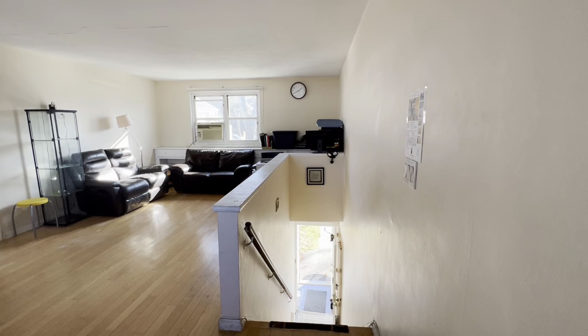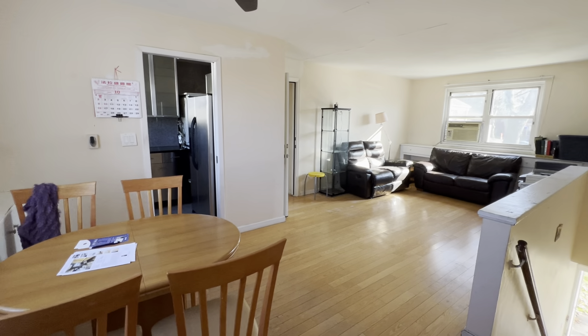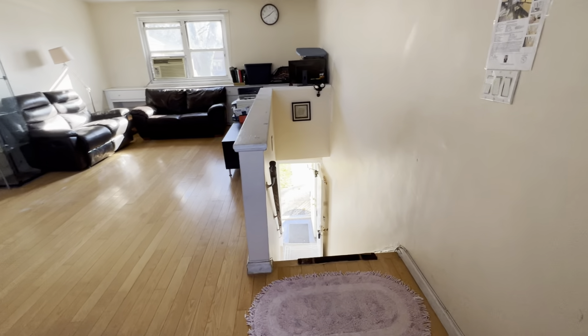We are showing 220-61, 7 3rd Avenue, 2nd floor, 3-bedroom co-op in Oakland Garden, New York, 11364.